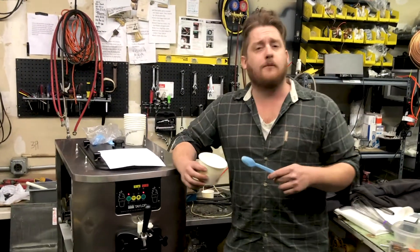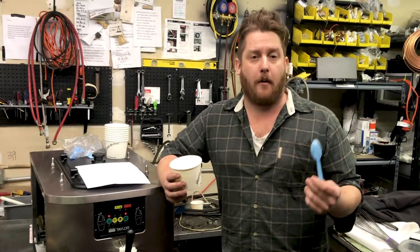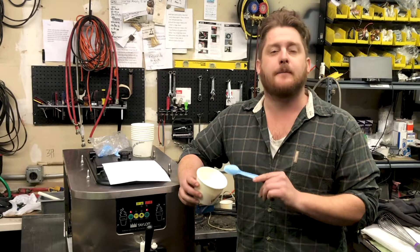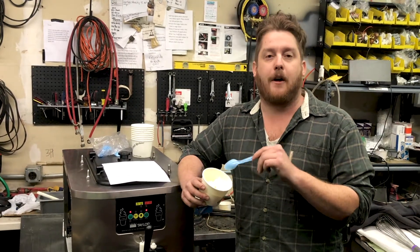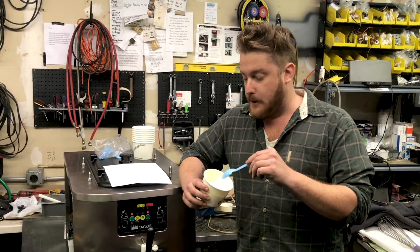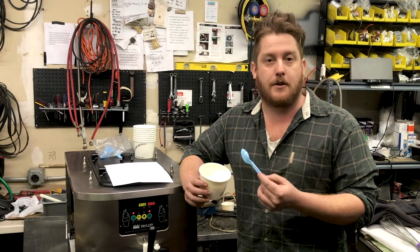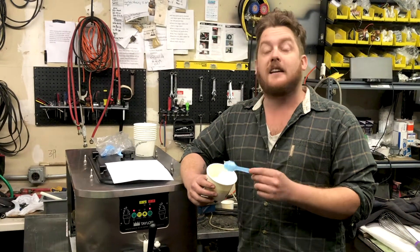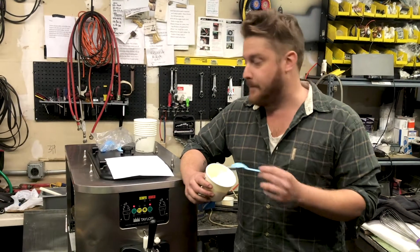Everyone says in the frozen dessert world that maybe yogurt is no longer relevant. We just got an amazing sample from Honey Hill — these folks are kind of the pioneers in soft-serve desserts and yogurt. This is their Italian tart yogurt, and it is incredible. I don't even like yogurt.